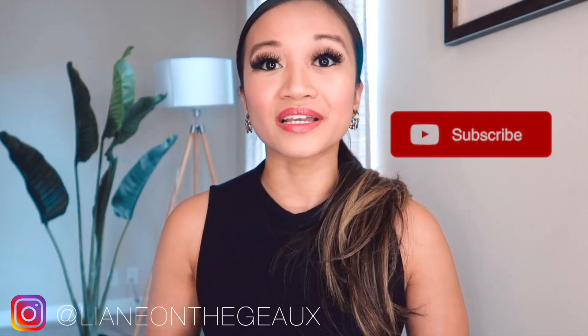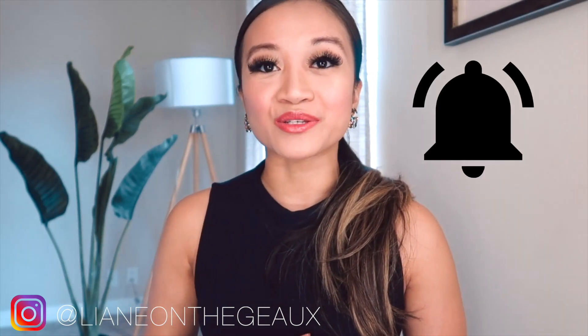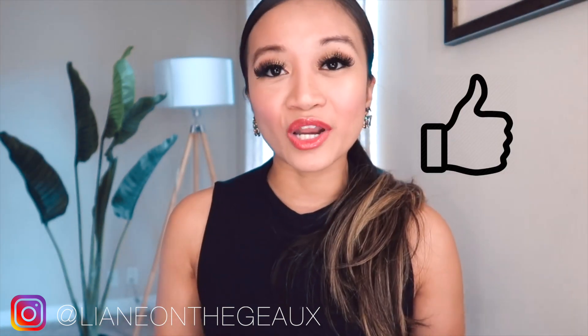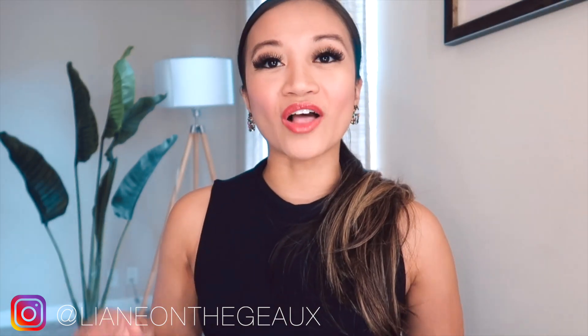Right before we jump into this video, I just want to ask you guys a quick favor: please hit the subscribe button and don't forget to hit that bell so you get notified whenever I upload. Leave me some comments below if you have any questions, and don't forget to like this video if you found it informative. Also follow me on Instagram at Leanne on the Go, and for my latest fashion outfits follow me on the LikeToKnowIt app.